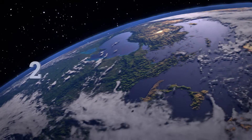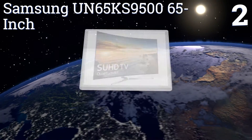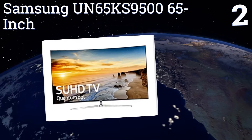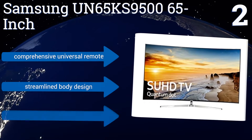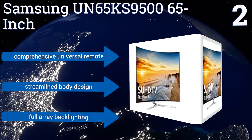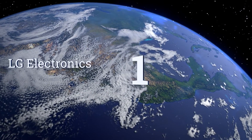At number two, the Samsung UN65 KS9500 65-inch features the company's Quantum Dot Color Drive, a technology capable of creating over a billion unique color combinations for a more nuanced picture capable of replicating real-life environments. It boasts a comprehensive universal remote, a streamlined body design, and full array backlighting.